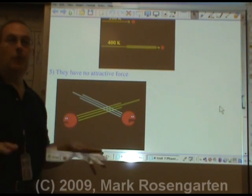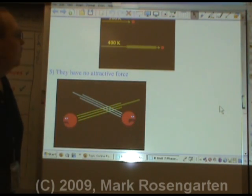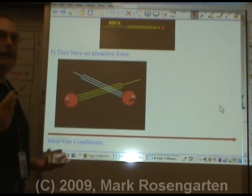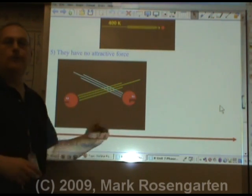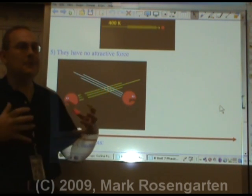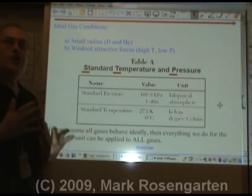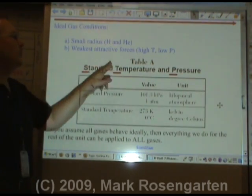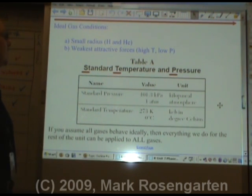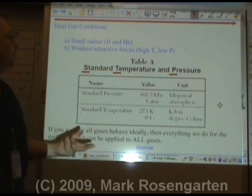An ideal gas would have no attractive force. Therefore, whatever gas molecule is smallest will be most ideal, and whichever gas molecule has the weakest attractive forces will also be most ideal. Anything that keeps those molecules as far apart as possible will make a gas more ideal. Under conditions of standard temperature and pressure, most gases behave like ideal gases. The most ideal gases are the smallest ones with the weakest attractive forces.